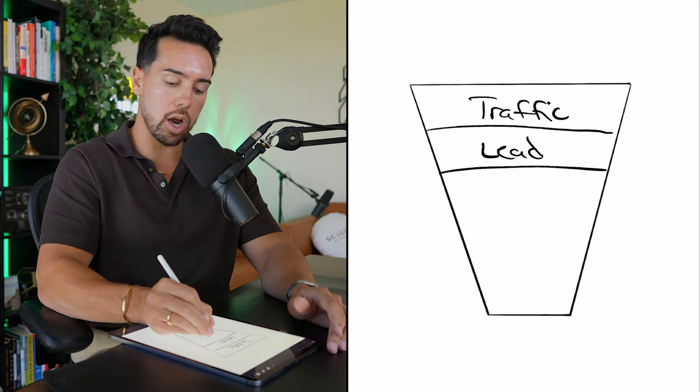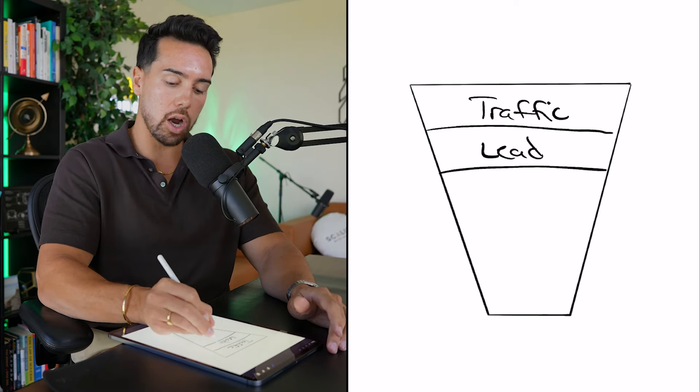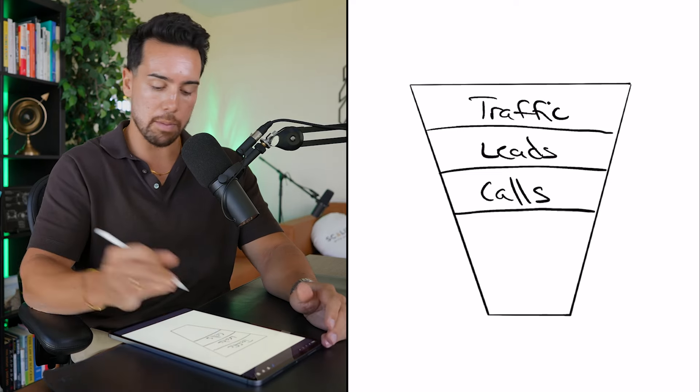So this is what a traditional sales funnel looks like. At the very top of it, you have traffic — these are people that are in your market but maybe have not given you their name, email, and phone number. Then you're going to have leads — people that have given you their contact information and know a little bit more about you.